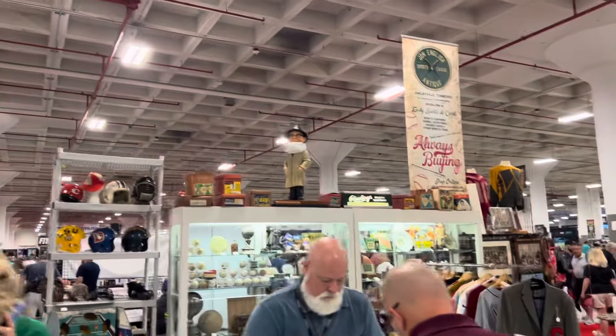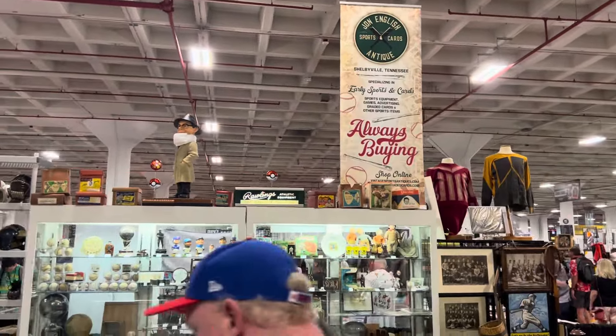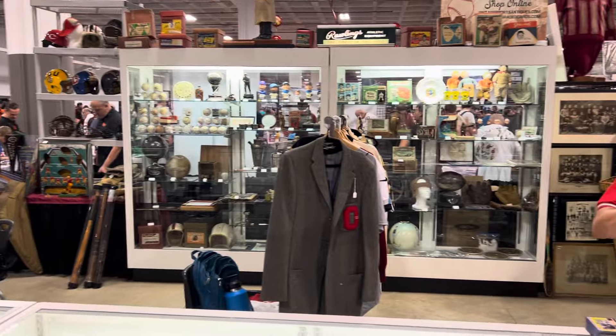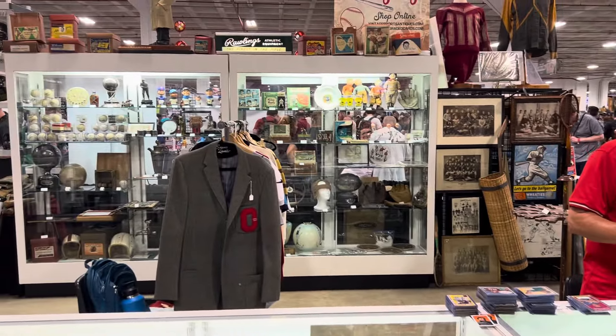It's John English — I'll show you how it is, John English. Beautiful display, beautiful stuff back there. Thanks for watching guys — it's Orlando from A Collector's Dream. Have an awesome day.